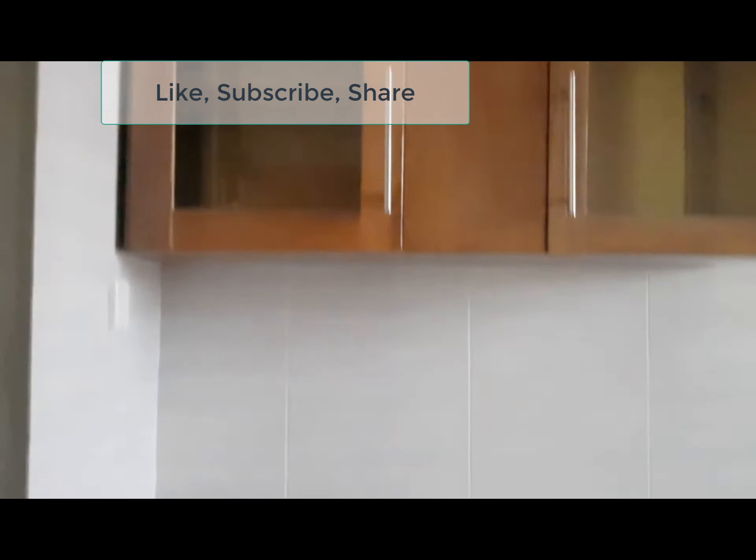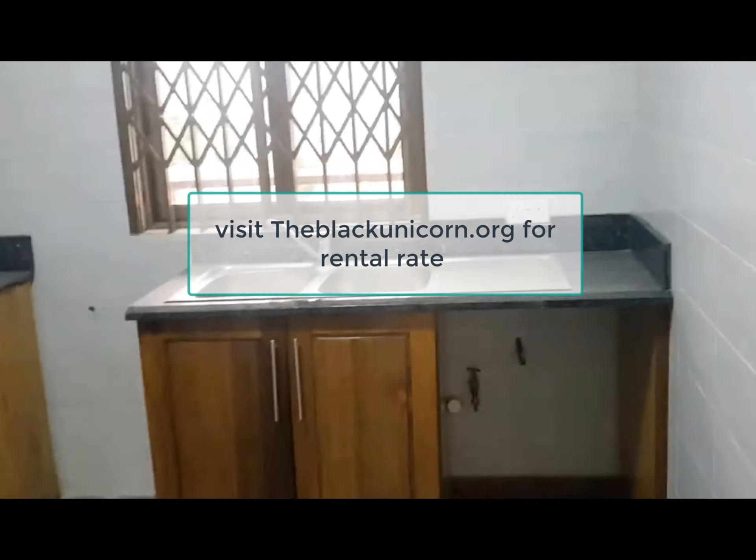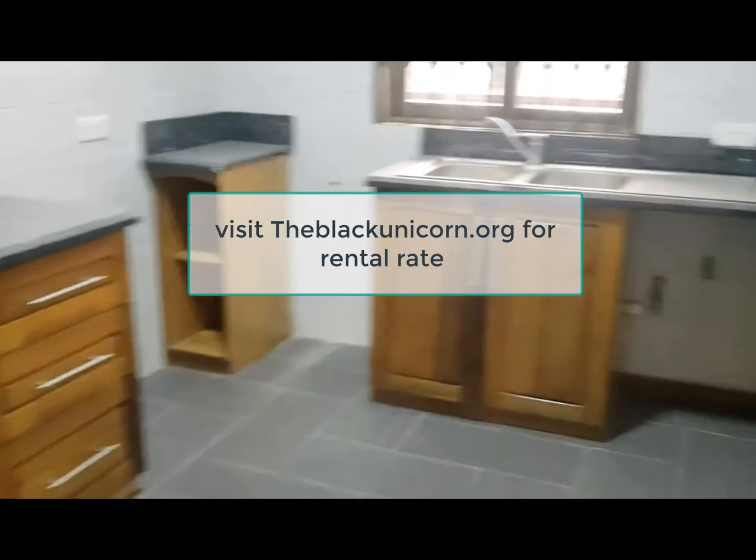It has a nice, lovely small kitchen with modern cabinets, a small pantry that allows for shelving to be put in, a spot for a full cooker, and a washing machine.